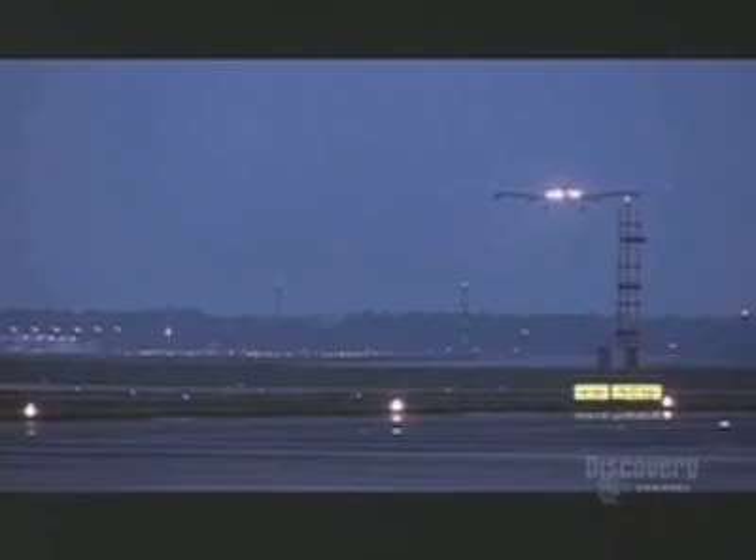Their battle is against time. Between the takeoff of this plane tonight and the touchdown of this one, eight hours away, this giant crew must rebuild the Frankfurt Airport runway.